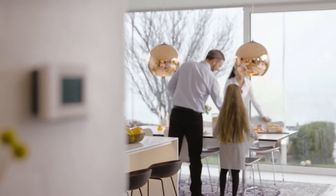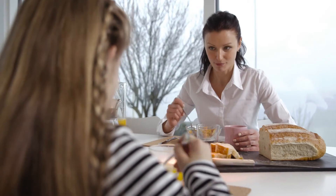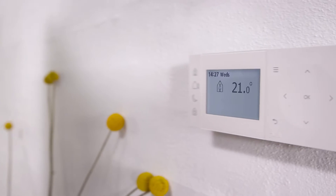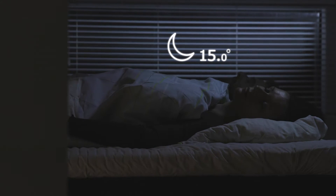The Danfoss TP1 heating controller minimizes the cost of heating your home, automatically lowering the temperature according to a rhythm that you define. Conserving energy and saving you money while you're away and while you sleep.